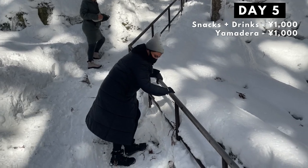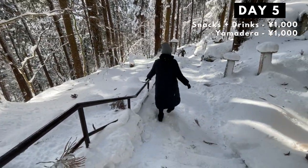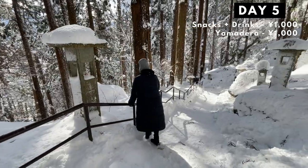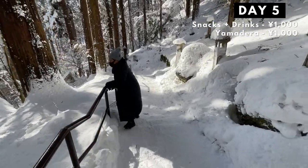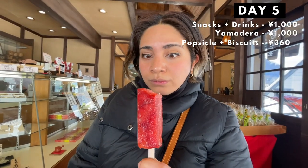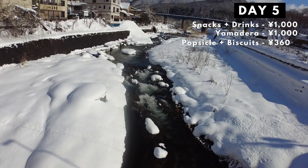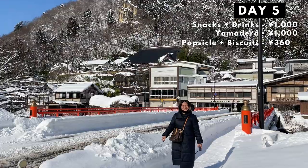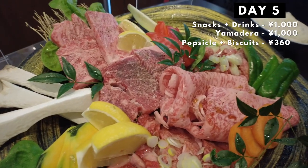We slid down the mountain because there was no other way — and also, it was fun! I was super scared at first, but when I got the hang of it, I was more relaxed and calm going down. To reward myself for that feat, I had a mochi-ish jelly popsicle and a Japanese biscuit. After my reward, we saw a massive hotpot, and then said goodbye to Yamadera.